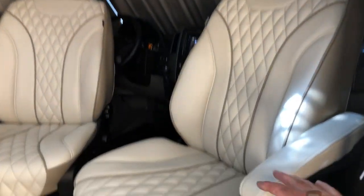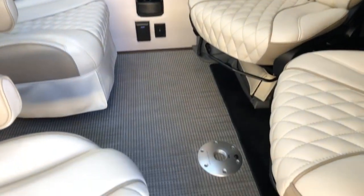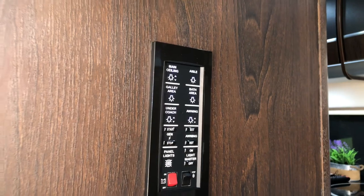As you can see, the front seats swivel so you can entertain. There's a table that can go in the front or the back. Here we've got some controls — it's all LED lighting.